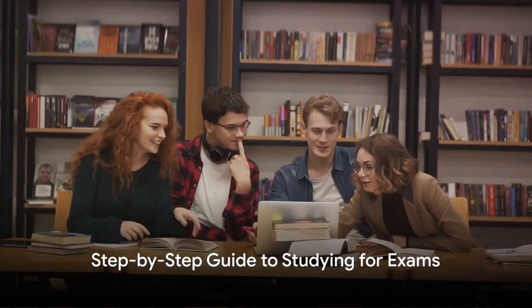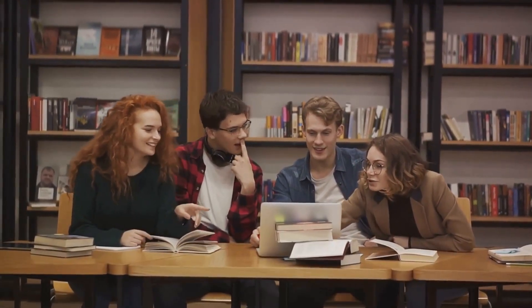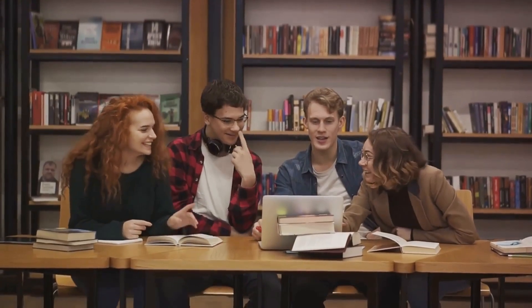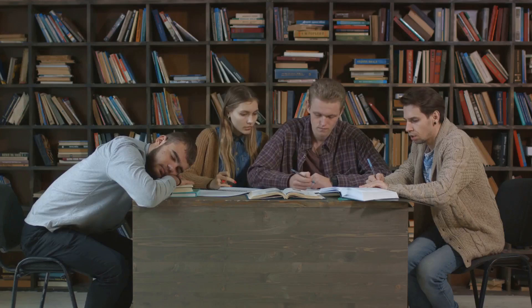Now, how can you prepare effectively for your exams? Let's delve into the step-by-step guide to acing your studies. First off, we begin with organizing your study schedule. Having a well-structured plan can be your secret weapon.